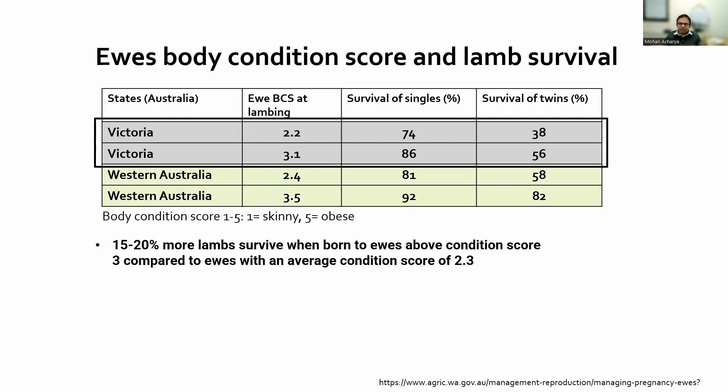With a body condition score of 2.2, survival of singles was 74%. If the body condition score is higher, like 3.1, survival of singles is 86%. Similar is the case for twins: with a body condition score of 2.2, twin survival was 38%, whereas with a body condition score of 3.1, twin survival was 56%. Higher body condition score means higher chances of survival for both singles and twins, and twins are more affected than singles.